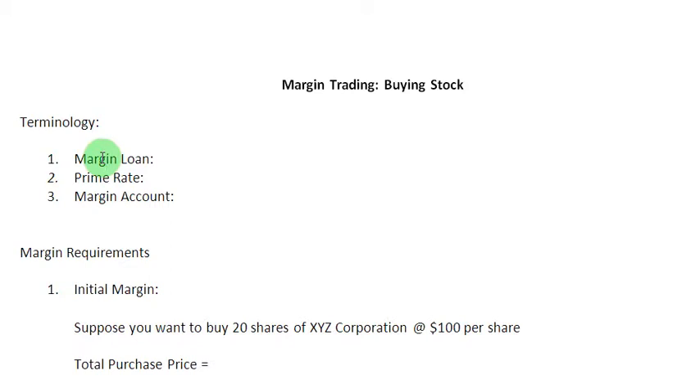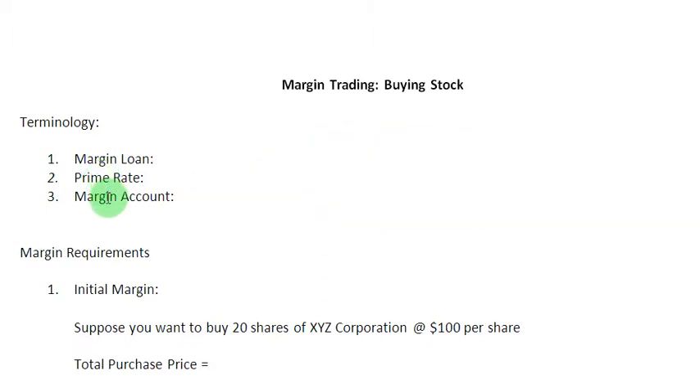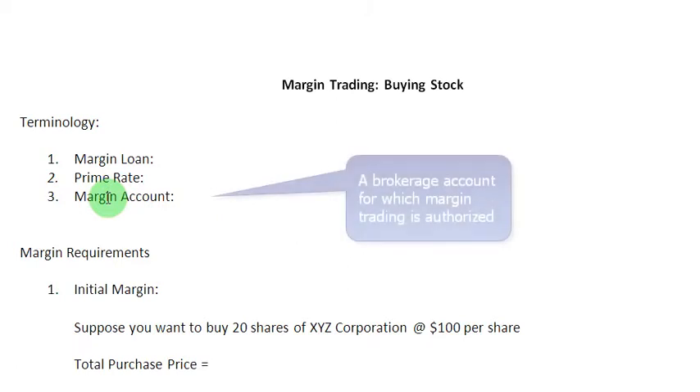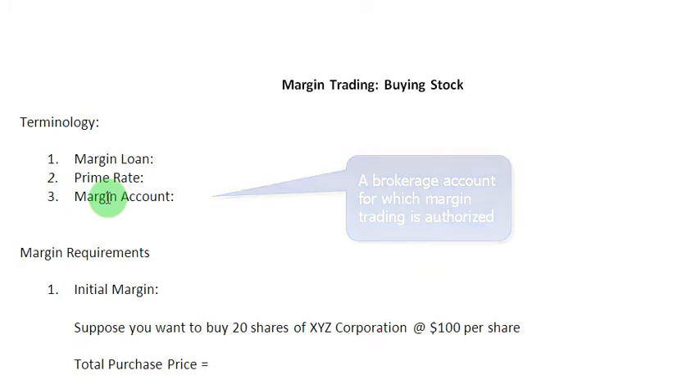Since the interest on this loan is computed at 1 to 3 percent above the prime rate, let us also define what prime rate is. Prime rate is simply the lowest interest charged from preferred customers or the best business borrowers. The third item is margin account, which can be defined as a brokerage account for which margin trading is authorized.